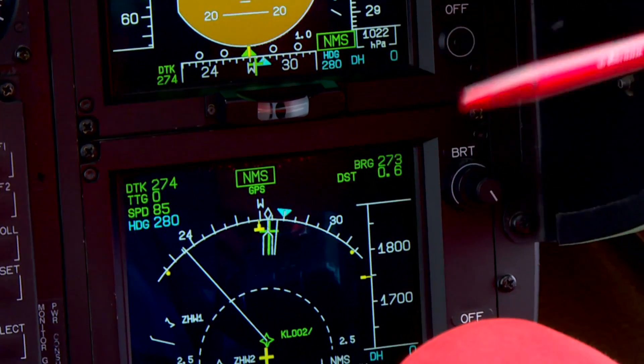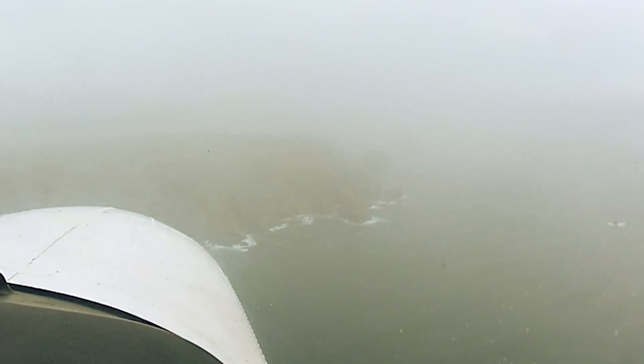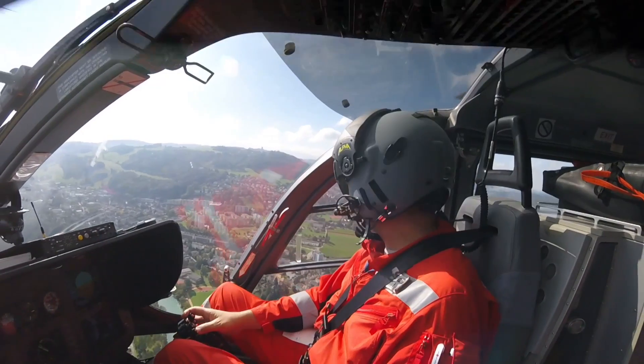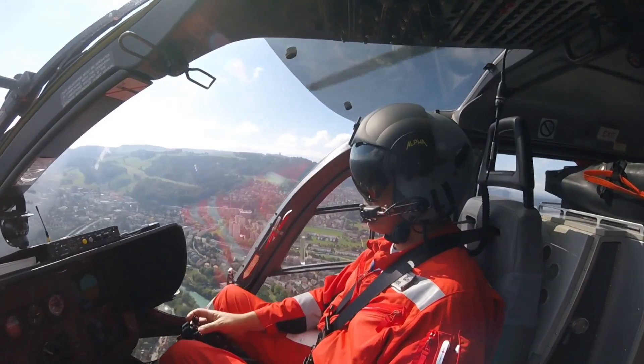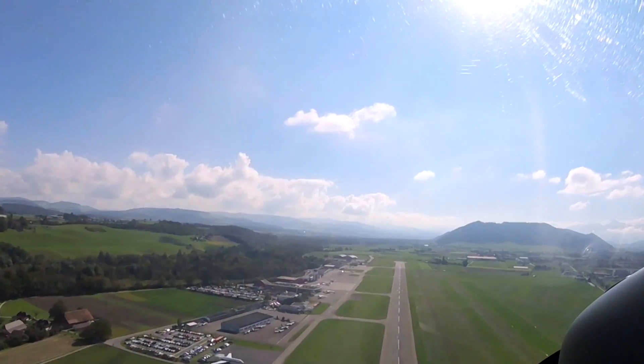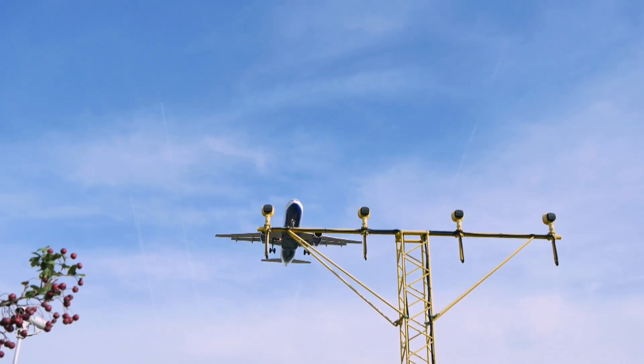Pilots rely on instruments for most of their approach. However, in the final stages of the landing procedure, they have to decide whether it's safe to land based on what they can see. The additional accuracy of the EGNOS LPV200 service lowers the altitude at which the pilot has to make that decision to only 200 feet above the runway.